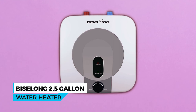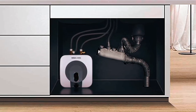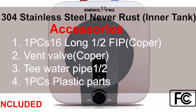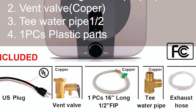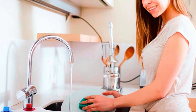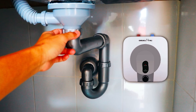The Bissalong 2.5-gallon water heater is a reliable and efficient solution for providing hot water right where you need it. Made of stainless steel, this mini tank water heater is durable and rust-resistant, ensuring longevity and safe operation. The package includes stainless steel water hoses, a vent valve, and other necessary accessories for quick and easy installation. The smart inverter technology automatically preserves and stores hot water at your desired temperature, with a thermal efficiency of 98% and a maximum temperature of 149°F.